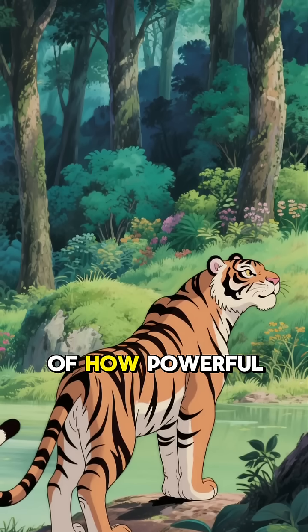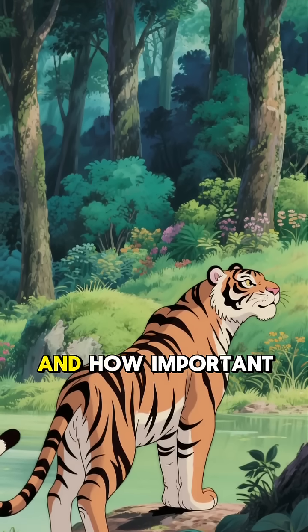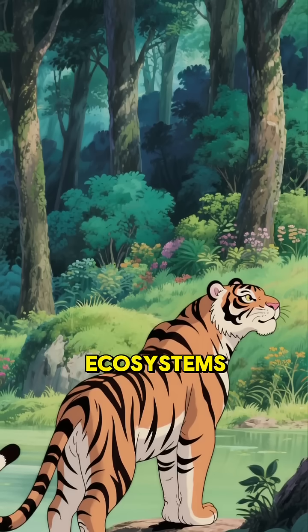The tiger's story is a reminder of how powerful evolution can be, and how important it is to protect the predators that shaped our ecosystems.